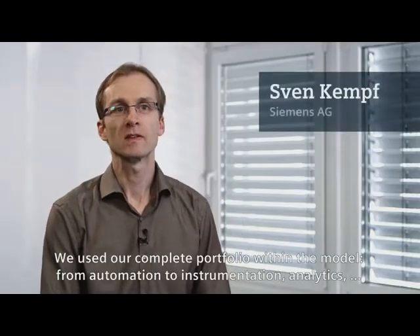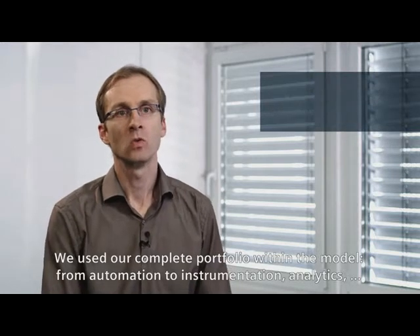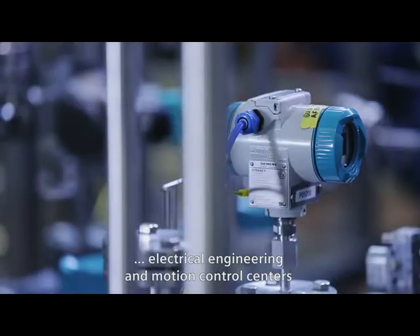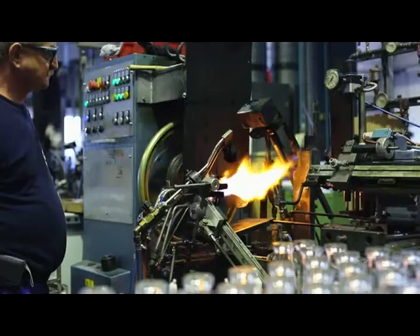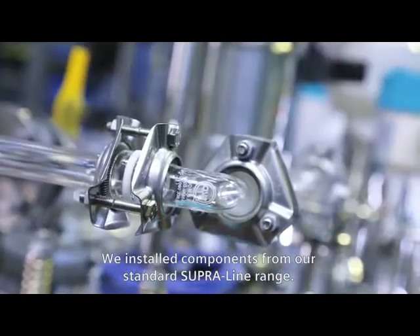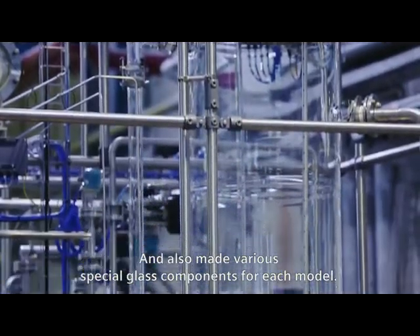We used our complete portfolio within the model, from automation to instrumentation, analytics, electrical engineering, and motion control centers. We installed components from our standard Superian range and also made various special glass components for each model.